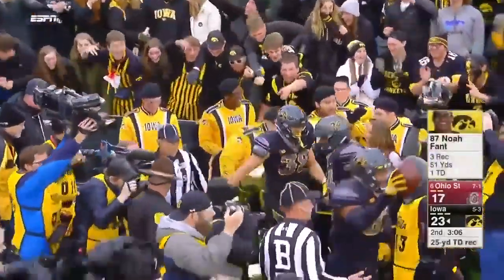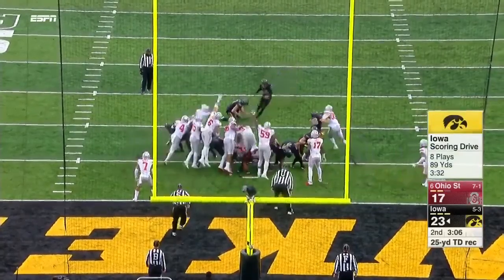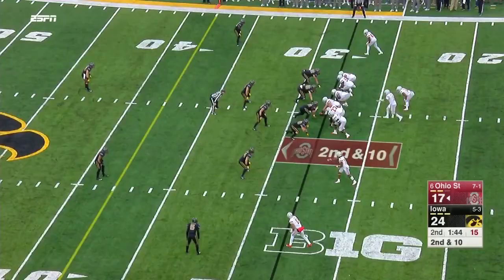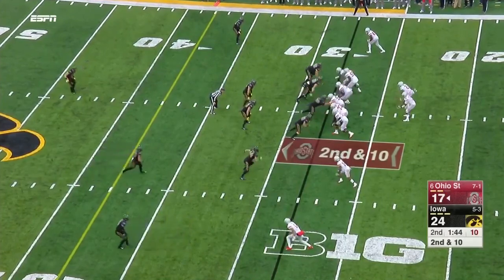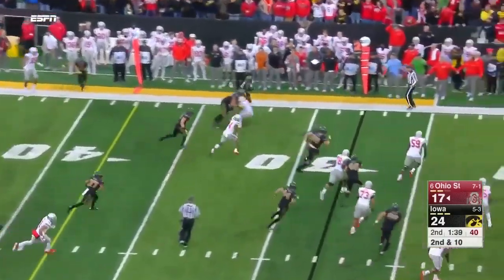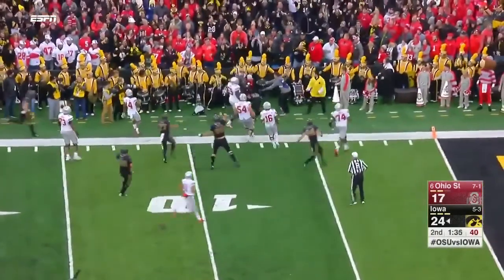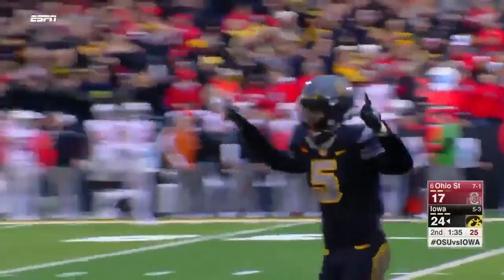On first down and ten, Stanley takes a shot in the end zone — it is caught! Noah Fant, touchdown. Back-to-back scores — the absolutely perfect play dialed up for Fant. Barrett then drops back with great pocket protection — and it's intercepted down the sideline, picked up by Jensen. Barrett is intercepted for the second time.